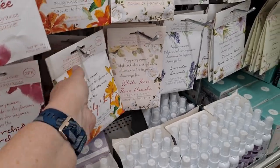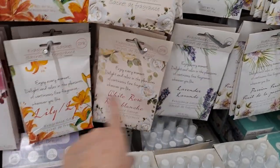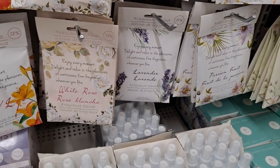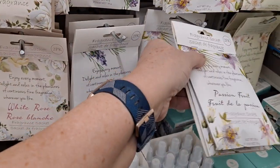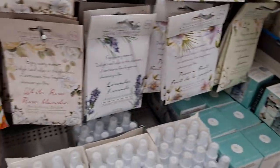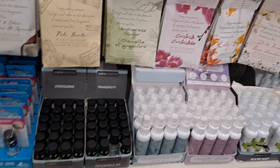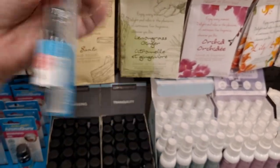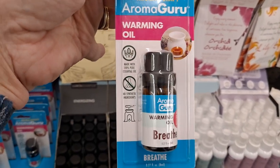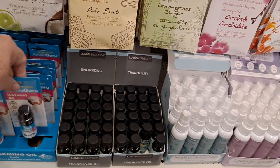That one actually smells better. Oh yeah — lavender, it's very manly but smells good too. Out of all of these, the lemongrass ginger is my favorite. Aromaguru is not a Dollar Tree product — this is warming oil breathe, so if you're having respiratory issues, get this. And then these are fragrance oils. I'm not sure you can heat them up. These are room mists.